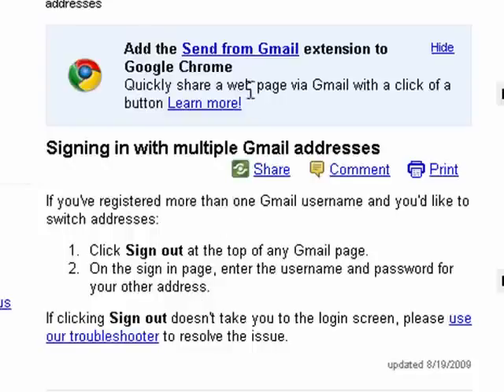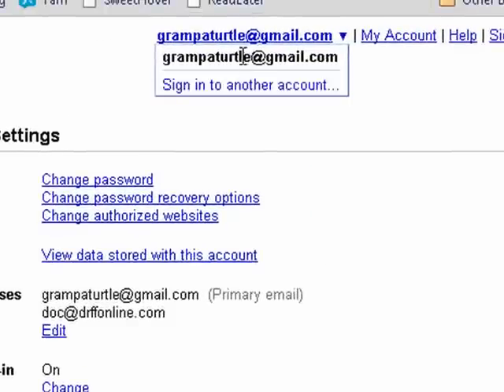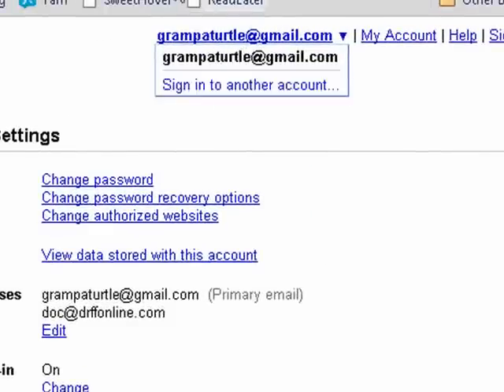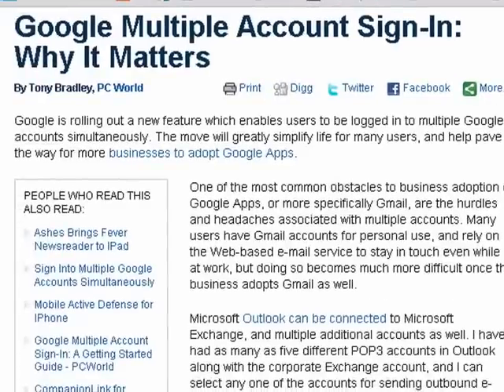It's being rolled out, so you may or may not have it yet, but this will allow you to toggle between Google accounts up here and switch back and forth without ever having to leave your current browser. This is exciting news for Gmail users. It's expected to encourage adoption of Google apps, because that's been a drawback in not being able to access Gmail accounts quickly.